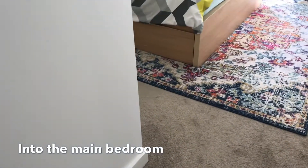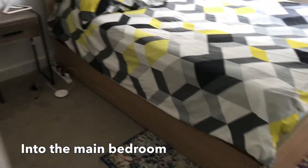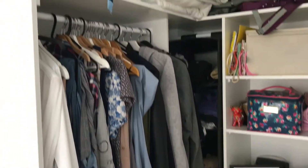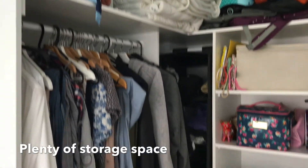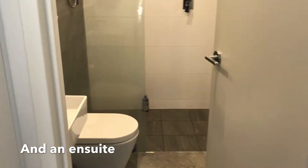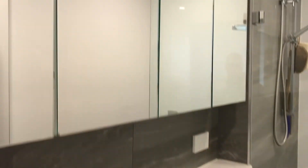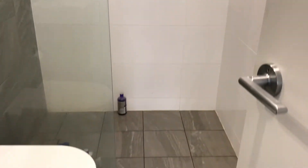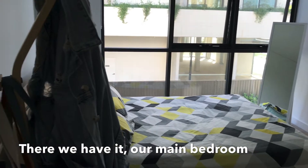Into the main bedroom, which has plenty of storage space and an ensuite. And there we have it — our main bedroom.